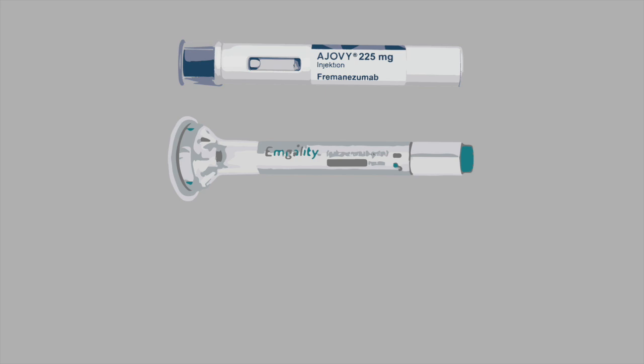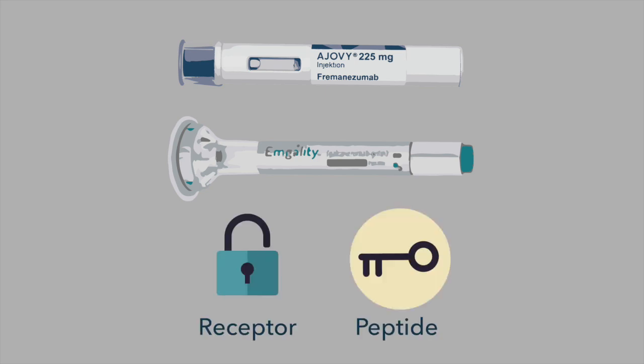After that one came out, the next two came out in quick succession — those were Ajovi and Emgality. Ajovi is available both by the injection pen or by a shot; Emgality by the injection pen. Those are different in that they are targeting the peptide — wrapping around the key — and that's what keeps that connection from happening.